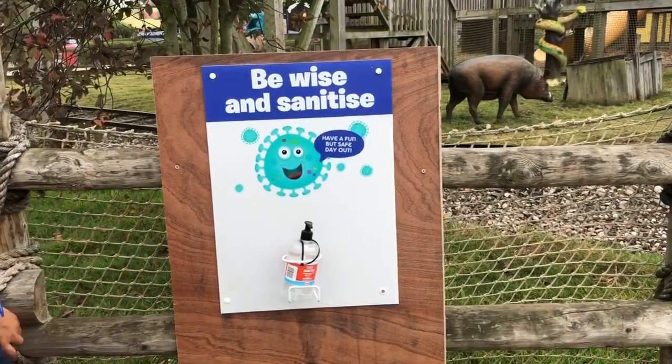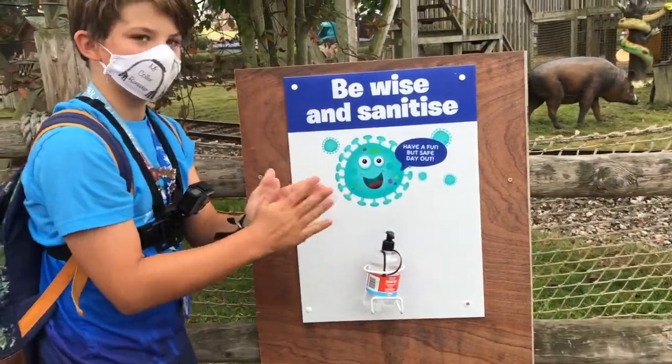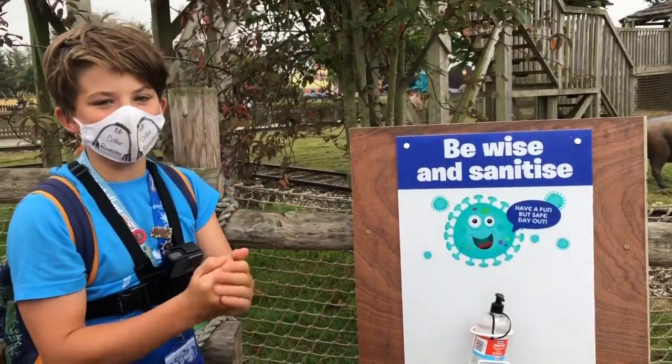Here's a look at the hand sanitising stations here at Creeley. Be wise and sanitised.